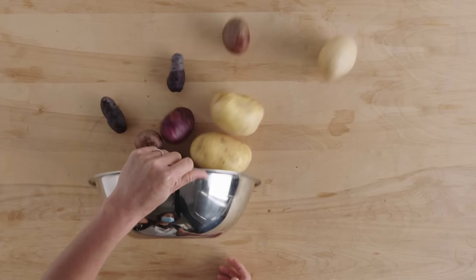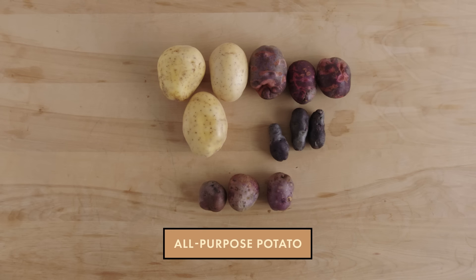So I know I said that there were two categories of potato, but there is a whole other category that I didn't even mention before. We call them all-purpose potatoes.